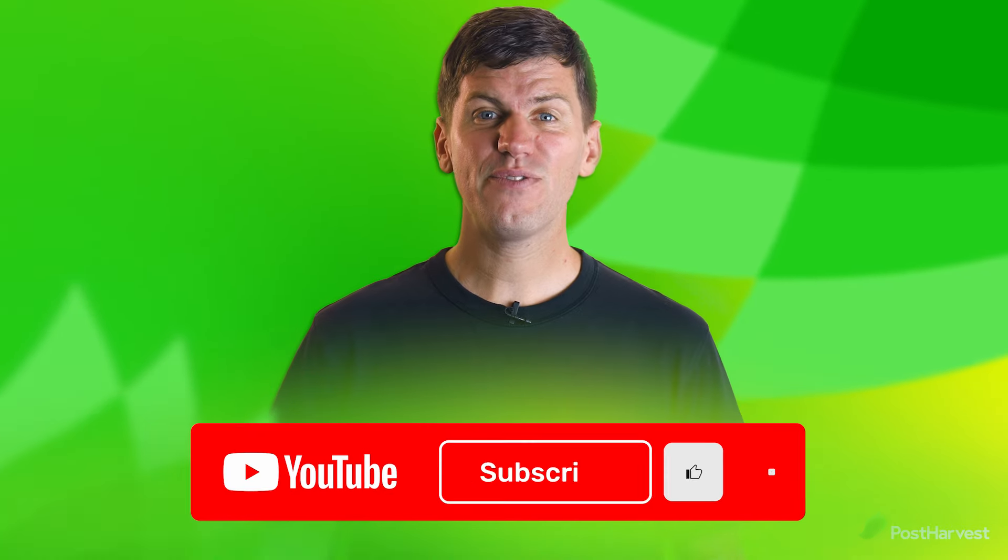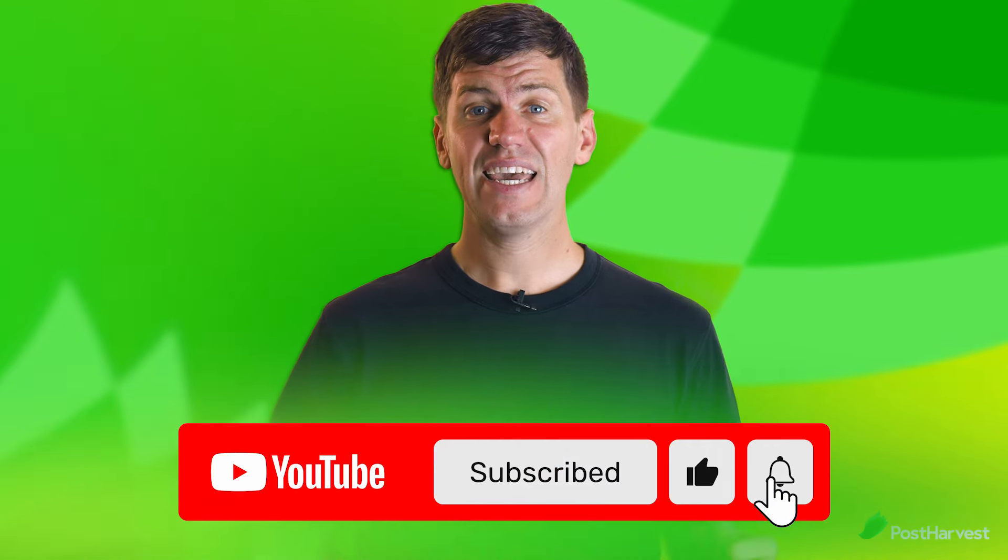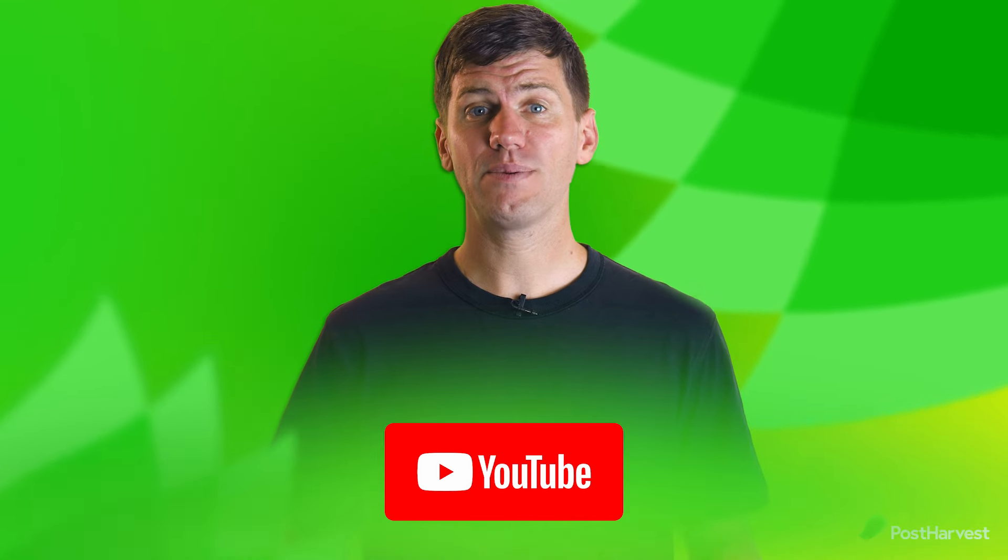Let's take a look at some examples. But before we jump in, if you would like to see more videos like this one, hit the like and subscribe button to stay up to date.